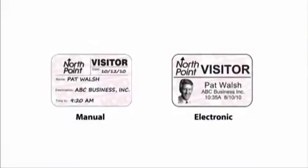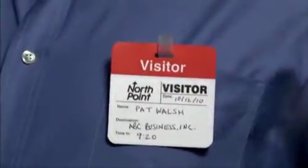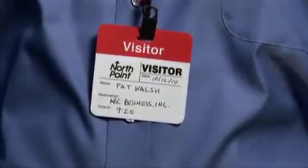The full expiring visitor pass is also versatile. You have your choice of two highly visible expiring images — void or diagonal lines — plus three convenient ways for your visitors to wear the badge. Visitors can stick it, clip it, or wear it with a lanyard. Valid today, void tomorrow.